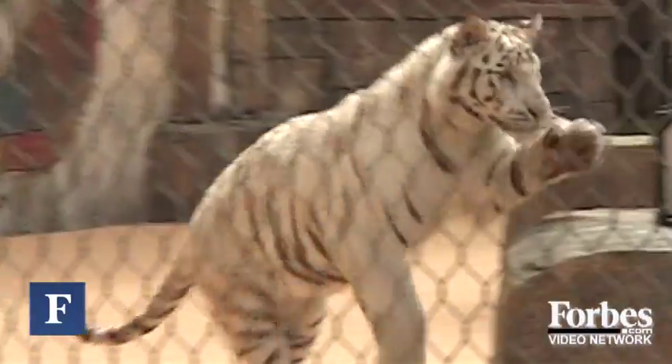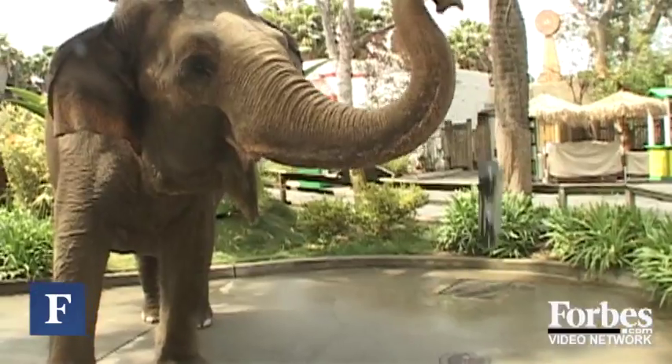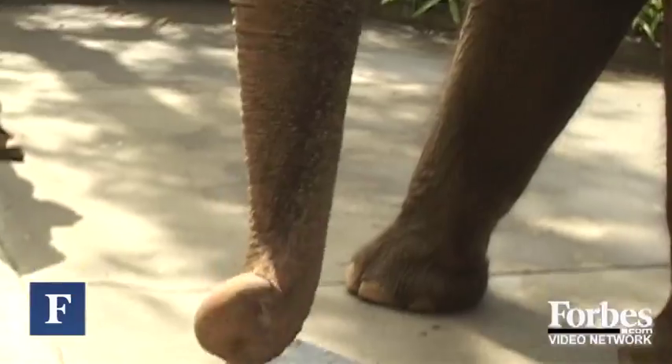Recently we did a story on your Toughbook. We fed it to the tigers. We let an elephant throw it around and it was so absolutely amazing that it still worked afterwards.